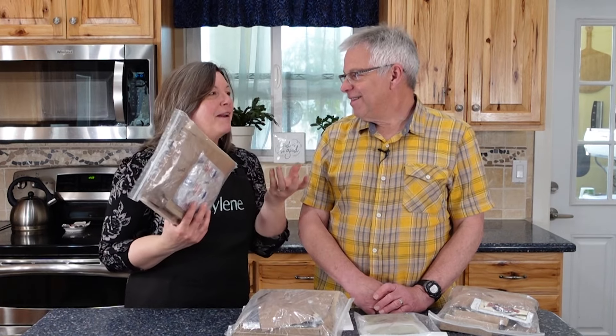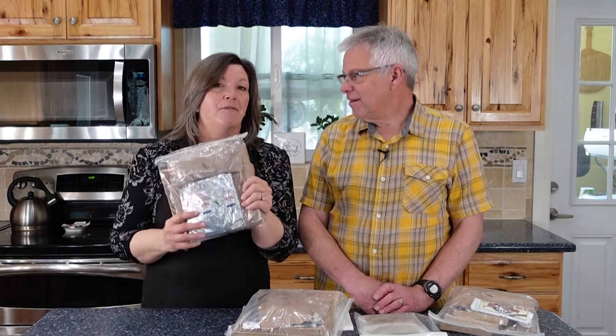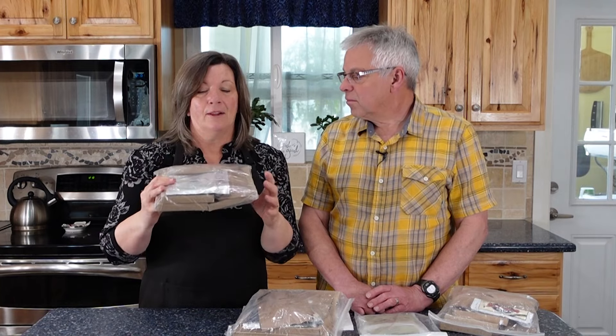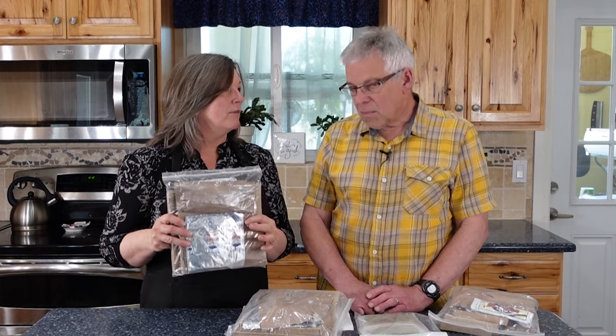Let's talk about MREs and why they are a viable option. They are a quick meal — you can eat them hot or cold. They're commercially packaged so that they've destroyed all of the bacteria that could either spoil the food or make it unsafe to eat. The packaging is pretty lightweight, which makes it great for transportation. But the long shelf life is, I think, the biggest selling point for MREs.